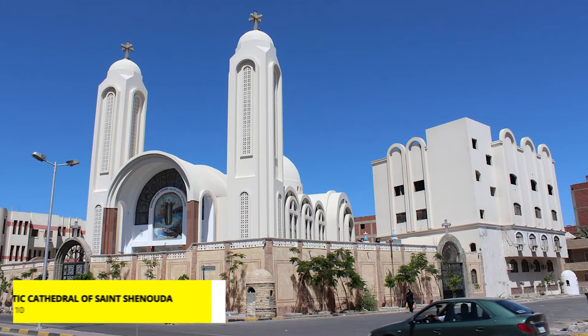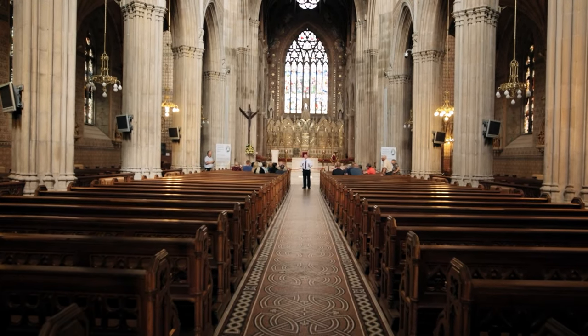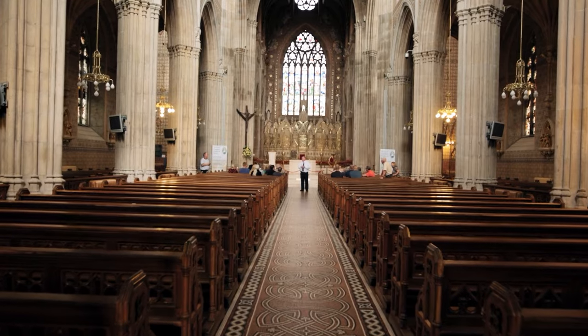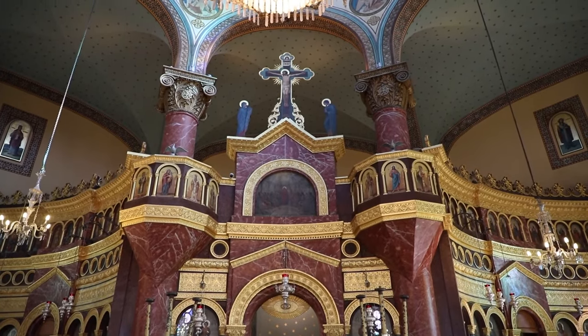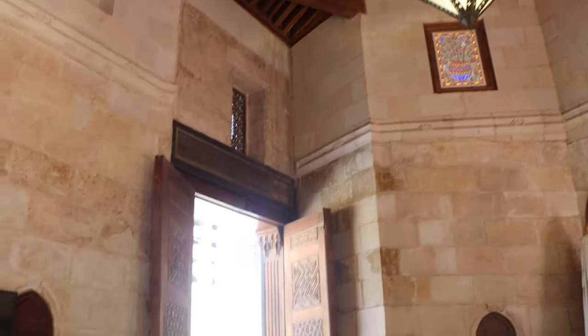Number 10: Coptic Cathedral of St. Shinoda. A big beautiful church, very well maintained. It is good to see such a lovely Christian building in Egypt. The architecture of the church is intricate and there are interesting religious murals, stained glass windows and painted ceilings.